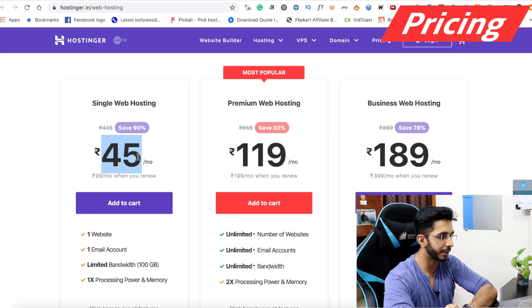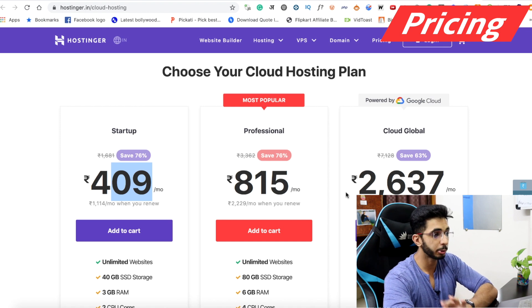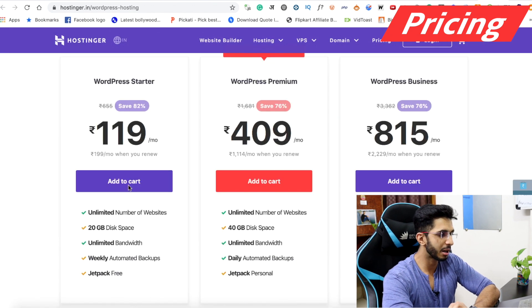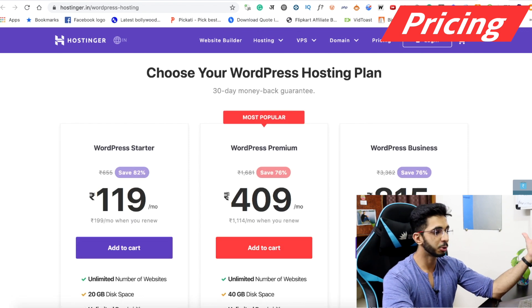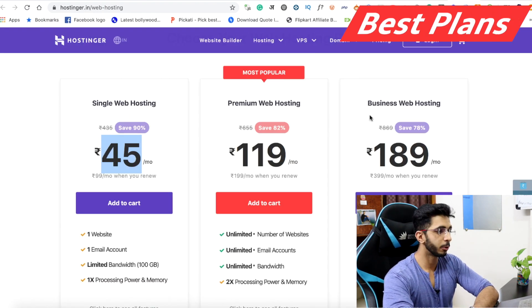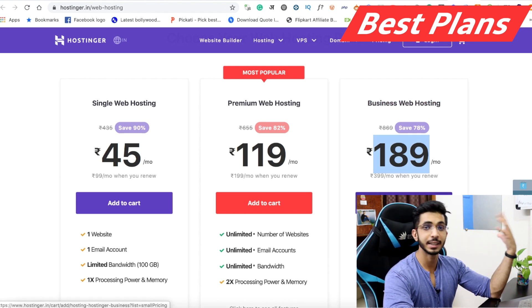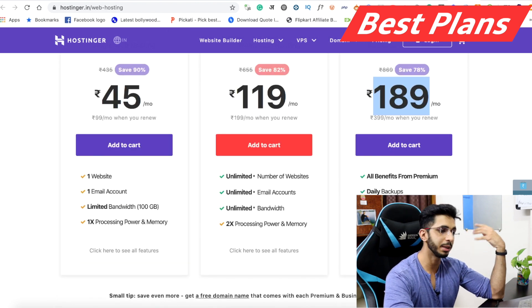Hostinger's shared hosting starts from Rs.45 per month and goes to Rs.189 per month. Cloud hosting starts from Rs.409 per month and goes to Rs.2,500 per month. There is also WordPress hosting, but in reality you can only install WordPress — so I don't recommend it separately. The best value-for-money plan is Rs.189 per month, which you can take for 4 years. The Rs.409 per month cloud plan is also good, offering daily backups and good resources.